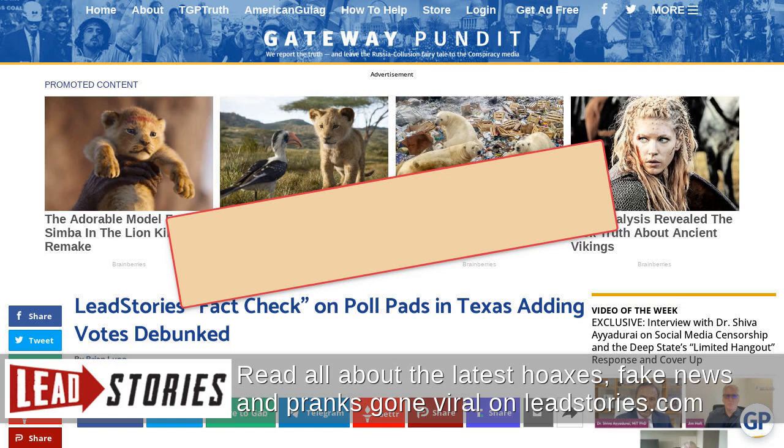Gateway Pundit is incorrectly using the term 'poll pads' in their article. As Lead Stories previously reported, poll pads are a branded product by a company that does not have contracts or do any business in Dallas. Lead Stories reached out to Dallas County Elections and ES&S and will update the story when a response is received.